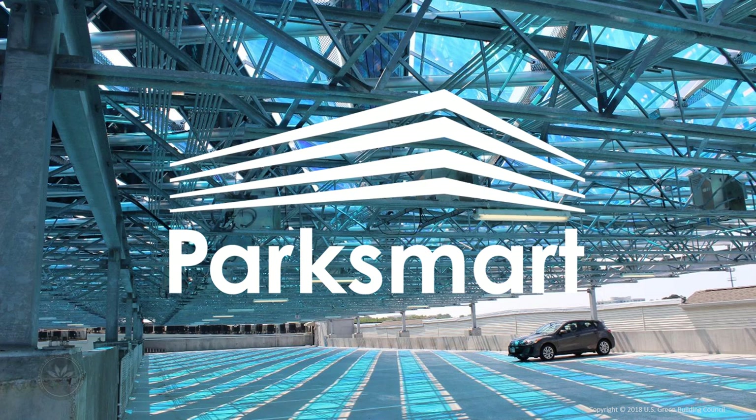Transportation in the U.S. now emits more greenhouse gases than power plants. Parking is one of the largest land uses in cities. Vehicles are parked about 95% of the time. Worldwide, the number of motorized vehicles is expected to double by 2030. Parking structure design and operation will shape the fuels powering these vehicles, how alternatives to single-occupant vehicles will be embraced, and the climate impact of our mobility.